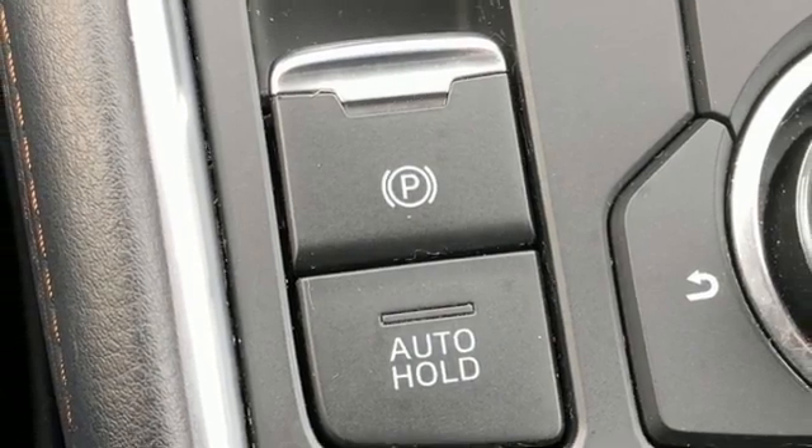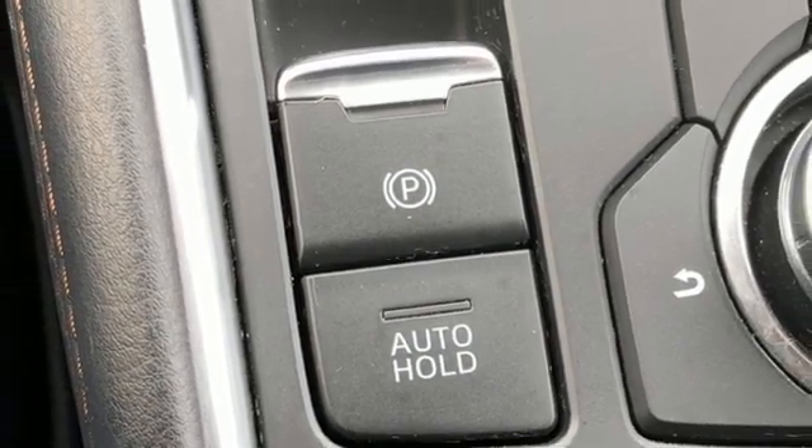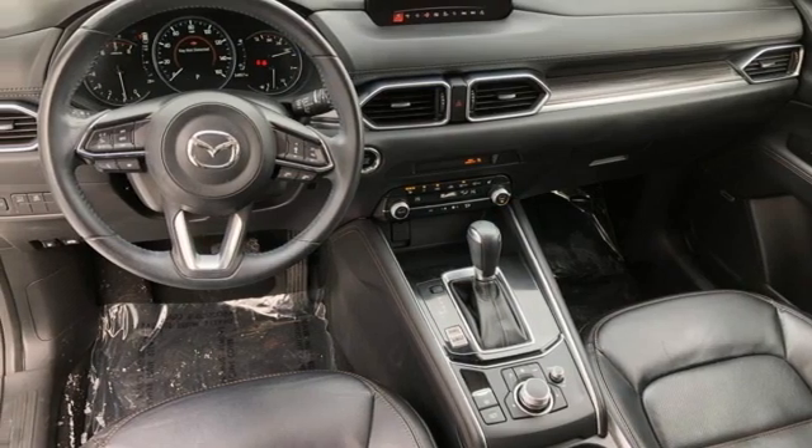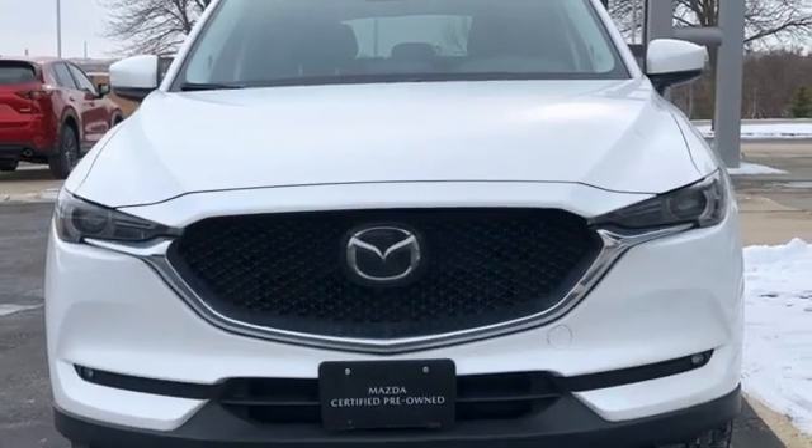Doors and push button start proximity key, streaming audio, express open sliding and tilting sunroof, wireless phone connectivity, and i4 engine.